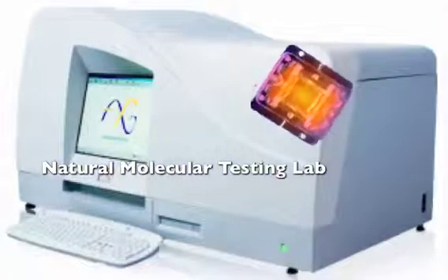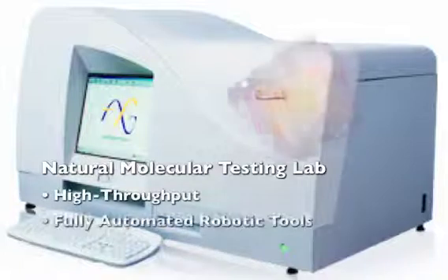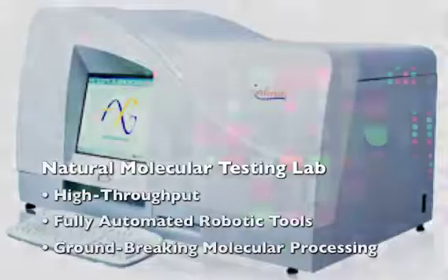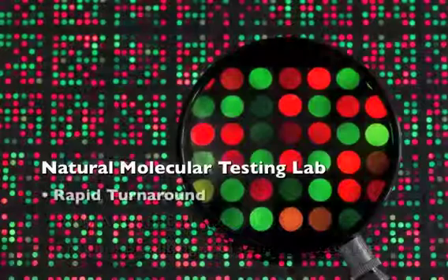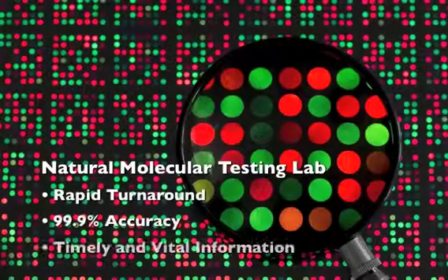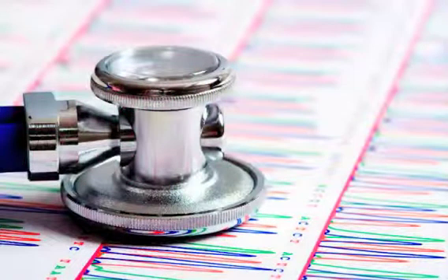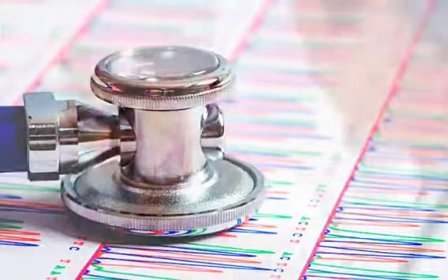Our high-throughput approach utilizes automated robotic tools together with groundbreaking molecular processing to deliver test results with rapid turnaround and unprecedented accuracy, which empowers doctors with timely information vital to making intelligent clinical decisions on drug therapy and dosing.